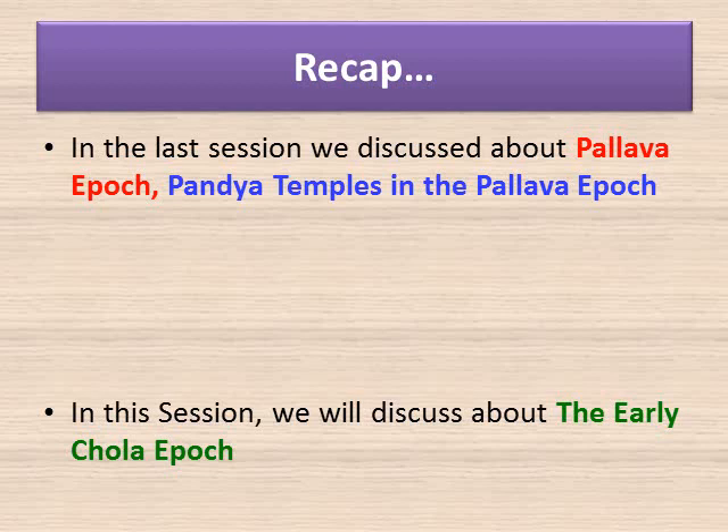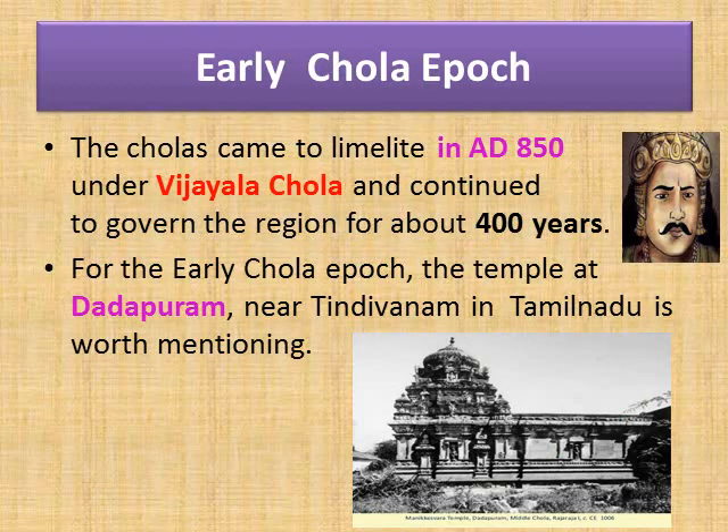In this session we will discuss about the early Chola Epoch. The Cholas came to limelight in AD 850 under Vijayala Chola and continued to govern the region for about 400 years. The temple at Dadapuram near Dindivanam in Tamil Nadu is worth mentioning for early Chola architecture. You can find the beautiful creations of the Chola Epoch in the temple at Dadapuram — D-A-D-A-P-U-R-A-M.